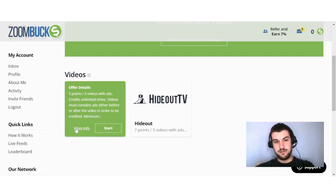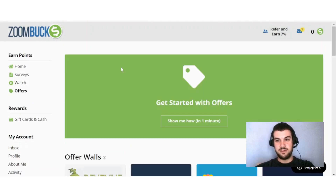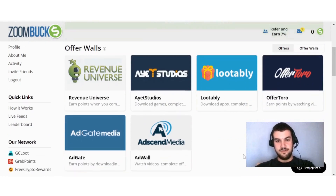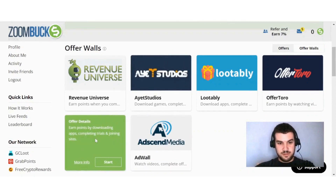If I click here on Offers, you'll find all the different offers that you can do. They have a short 'show me how to get started' as well. You have six different offer wall providers. One lets you download games and complete offers; another earns points by downloading apps, completing trials, and joining sites.